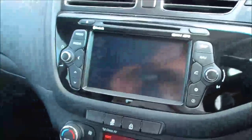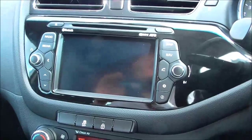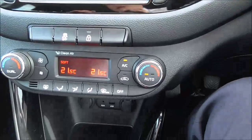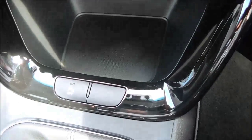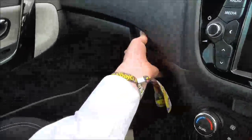We have a Kia sat-nav system with Bluetooth audio streaming, AM and FM radio with CD player, and dual-zone climate control with air conditioning. There's also a button to turn the parking sensors off, a 6-speed manual gearbox, and two cupholders.